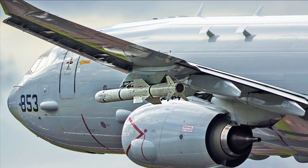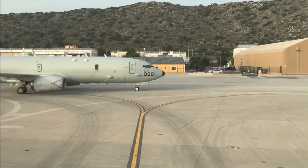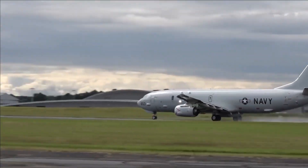The P-8 Poseidon is capable of carrying a wide range of weapons, such as torpedoes, anti-ship missiles, and mines. This allows it to engage both submarines and surface ships effectively.